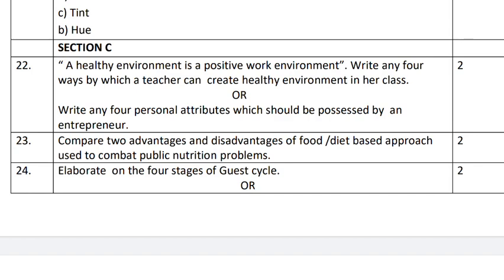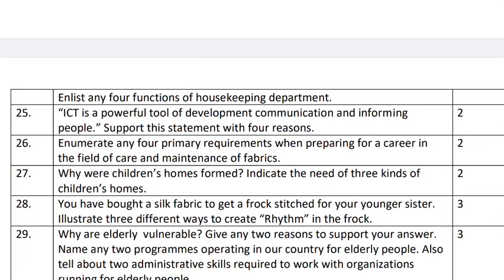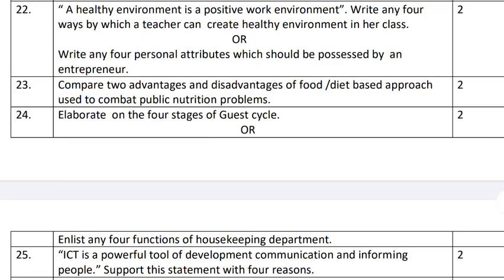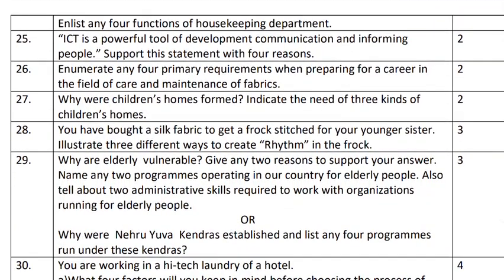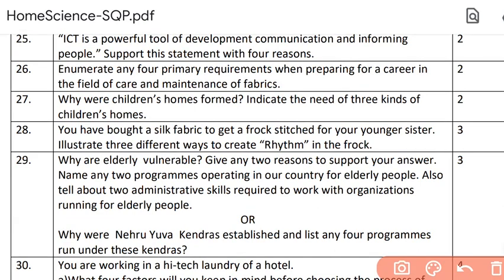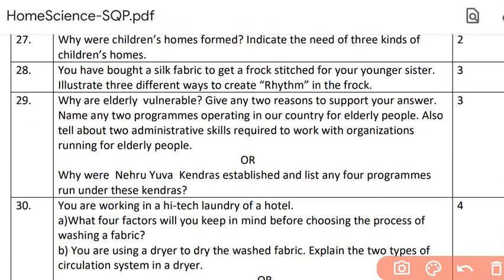Now we come to question number twenty-two, Section C — two-mark questions. You have six questions: twenty-two, twenty-three, twenty-four, twenty-five, twenty-six and twenty-seven. These are all two-mark questions, and question numbers twenty-two and twenty-four have an internal choice. So out of the six, you have a choice in two questions — again every third question carries a choice. We then come to three-mark questions: two questions — question numbers twenty-eight and twenty-nine — with a choice in question number twenty-nine.